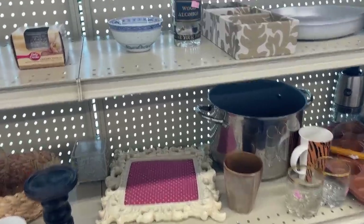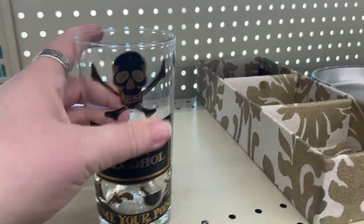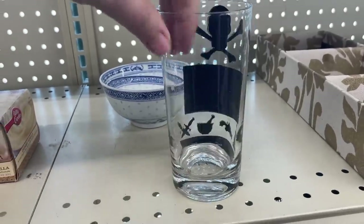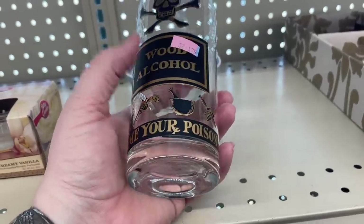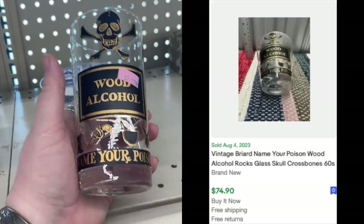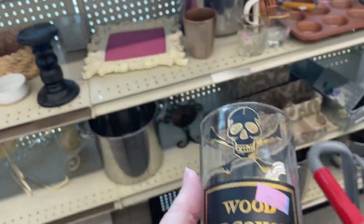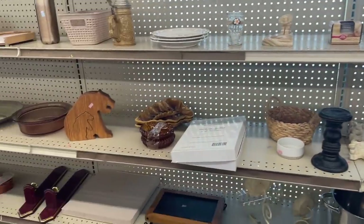Oh look what I just found. Is that real? Is that for real real? Wood alcohol — look at the condition of that glass, that's amazing! I don't know individually how these sell but the sets are ridiculous and very sought after. So we're totally gonna grab this, I'm not even gonna look it up. I'm going to look very carefully and see if there's any more around here — I don't see any, but wow.